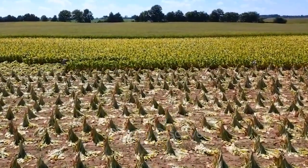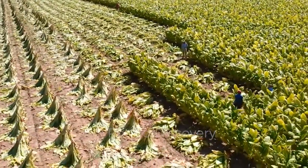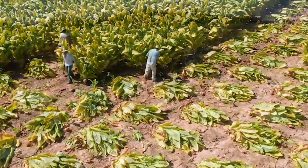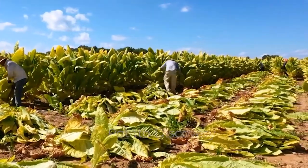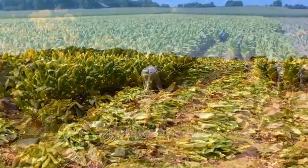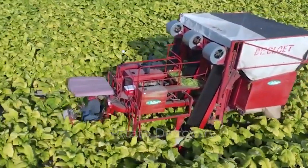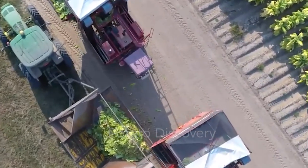When ready for harvest, in some South American countries, the tobacco harvesting process is usually done by hand instead of using agricultural machinery. In agriculturally developed countries like the United States, the harvest is carried out by agricultural machines.